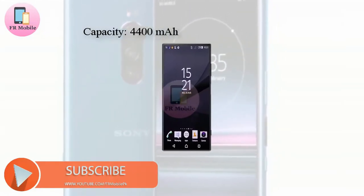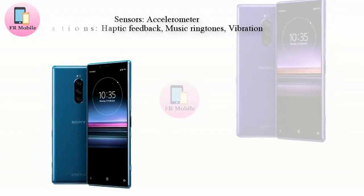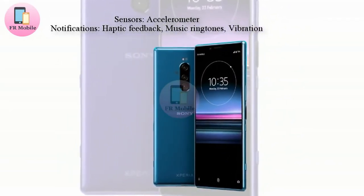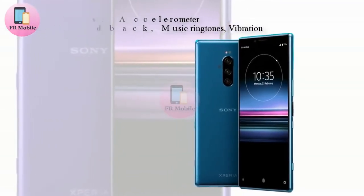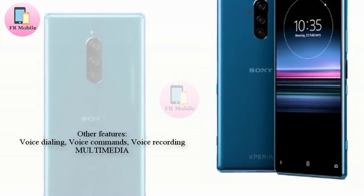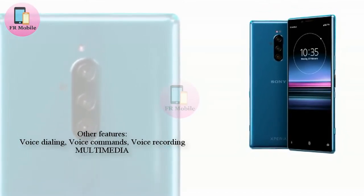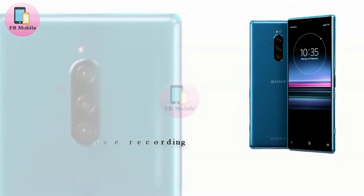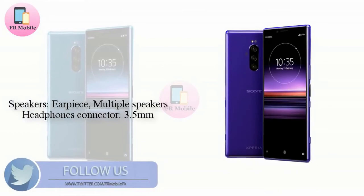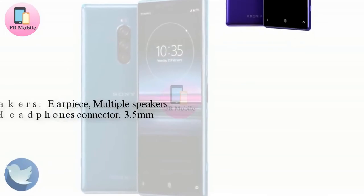The Sony Xperia 1 will make its first official appearance next Monday, February 25th, at Sony's MWC press conference. It will be joined by the Xperia 10 and Xperia 10 Plus that were mentioned at the opening. Like the Xperia 1, the Xperia 10 series will boast tall 21:9 displays and, if leaked renders are anything to go by, they will have massive foreheads and no chins rather than symmetrical bezels. The two models are also set to include dual camera setups on the rear.